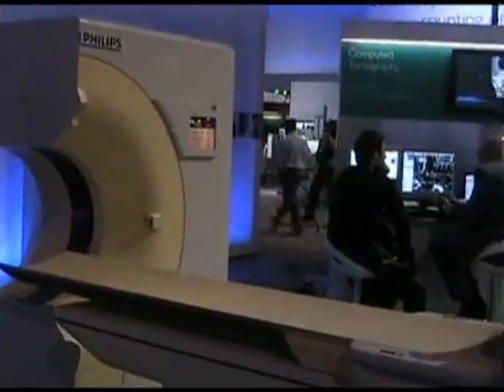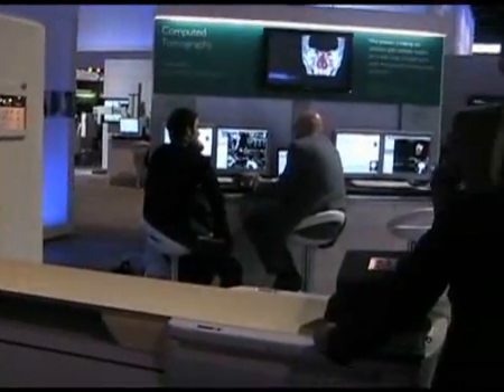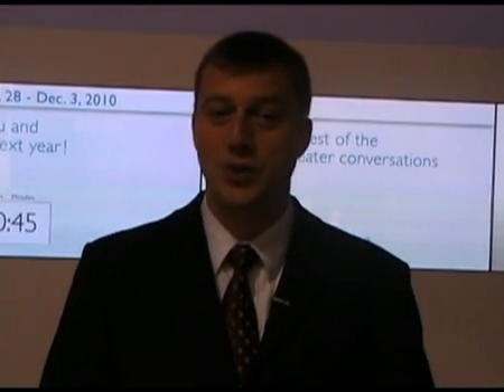One very important issue at this year's RSNA is dose and dose reduction. We are helping here with the launch of iDose, an iterative reconstruction technique for CT, to reduce dose up to 80% for CT exams.